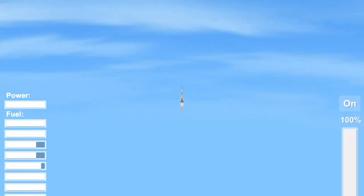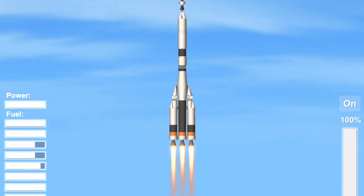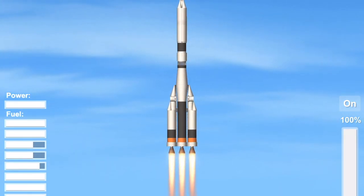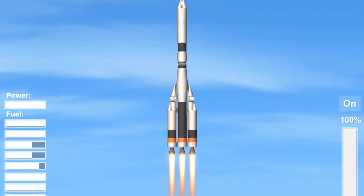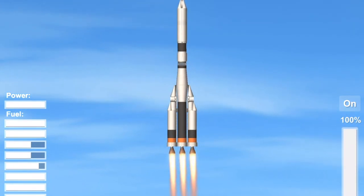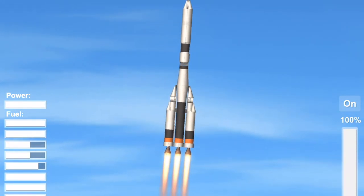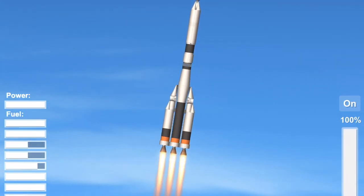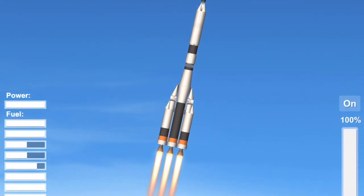The flight is proceeding normally. The programmed maneuver of the booster rocket has been given 20 minutes into flight. The flight is normal. The engine is operating in a stable manner. There is a slight movement of the booster oscillation.